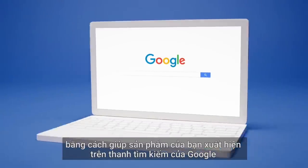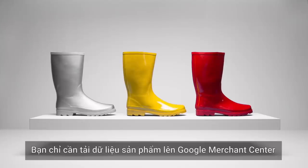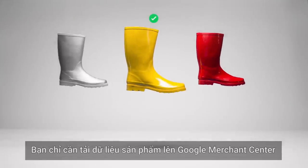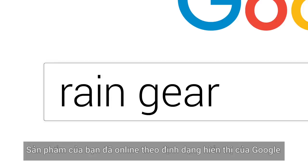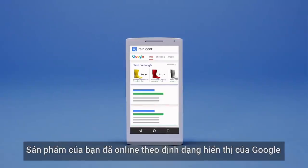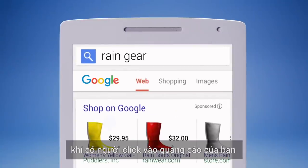It gets your products on Google, other sites, and in front of mobile shoppers. Just upload your inventory in the Merchant Center, create a shopping campaign in AdWords, and there you go. Your products are online, in a format that shows shoppers you've got exactly what they're looking for. And you only pay when someone clicks through to your site.